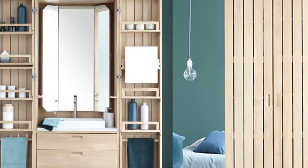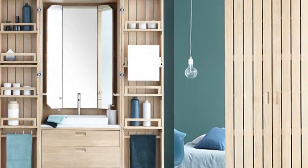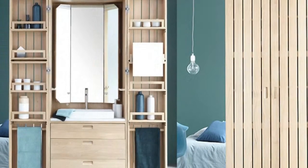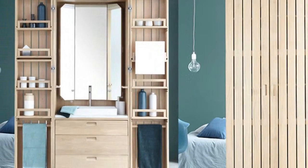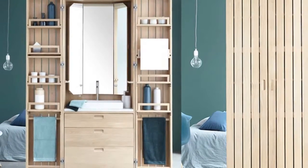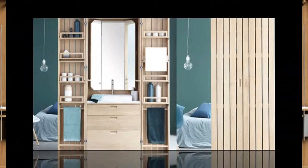La Function's tiny pop-up bathroom may look like a timber armoire, but the fully functioning piece of furniture folds out to reveal all the accoutrements needed for bath and beauty. Designed by French design company Lion Art for La Function, the sleek La Cubine is literally a room in a box.